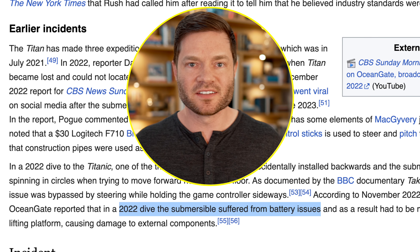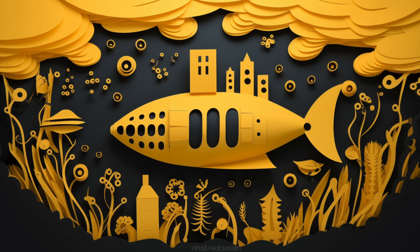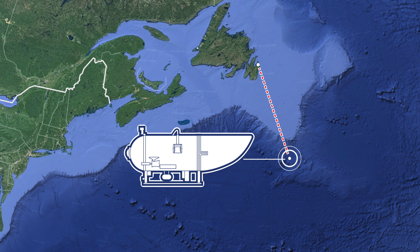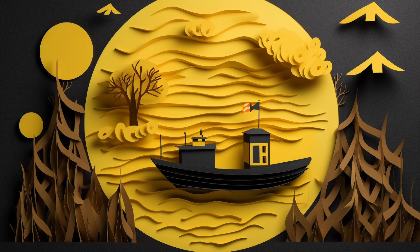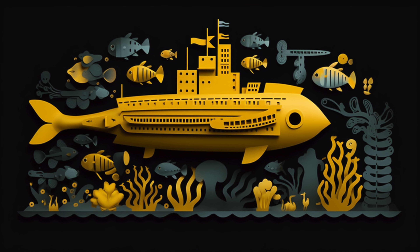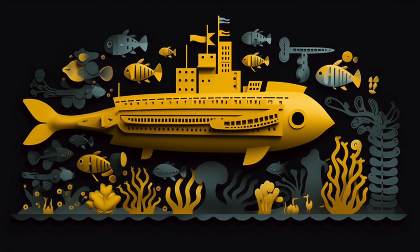The ship gives you directions, letting you know how far off course you need to go. This exact submarine has visited the Titanic safely before. However, it hasn't been without some negative and scary history. In 2018, the Marine Technology Society wrote a letter to the CEO saying this could be very dangerous. In response, he argued that industry standards are slowing down innovation. That same year, OceanGate sued one of the pilots, and his countersuit said he was fired unlawfully because he had safety concerns — more red flags.